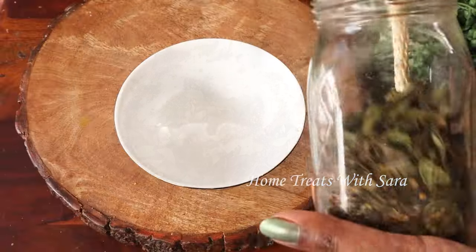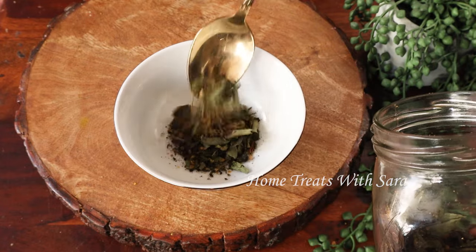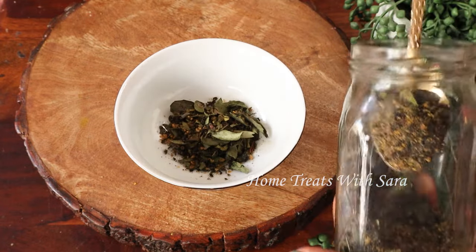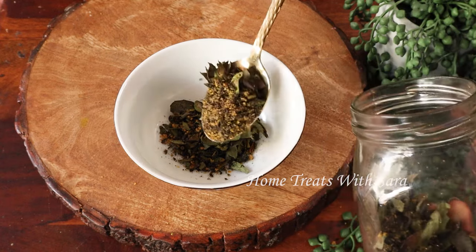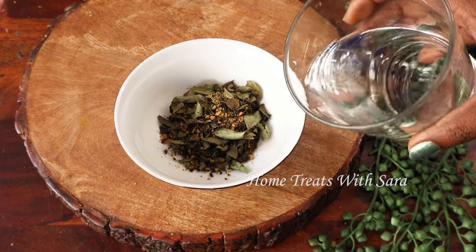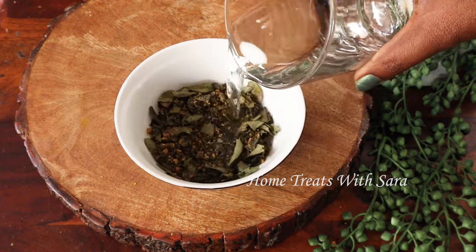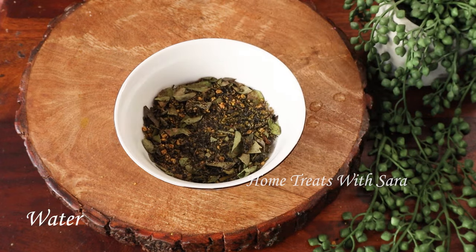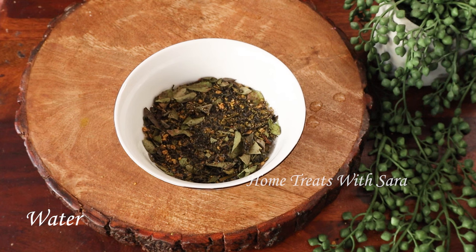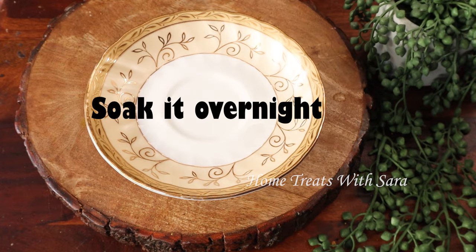To prepare the hair mask, use a dry spoon and take as much as you need — here I've taken two tablespoons of this mix into a bowl. This mixture can be prepared at once and stored for more than a year. Now you have to soak this mix overnight. If you're staying away from home, this will be the best option, as you only need to add some water — either normal or warm — to prepare the hair pack and let it soak overnight.